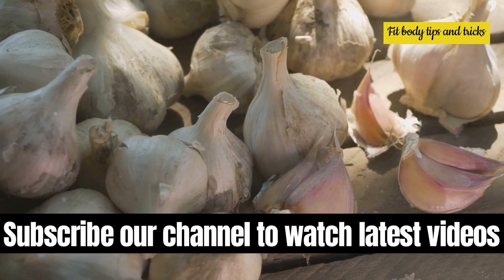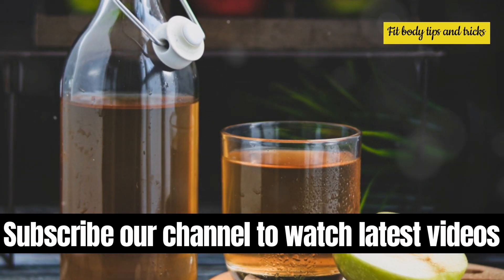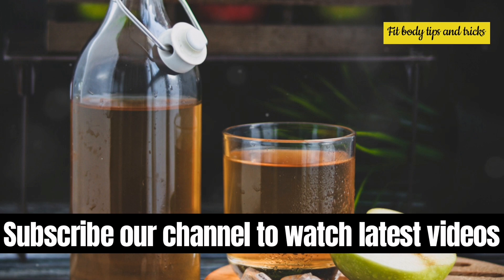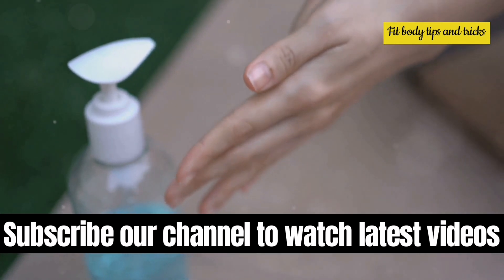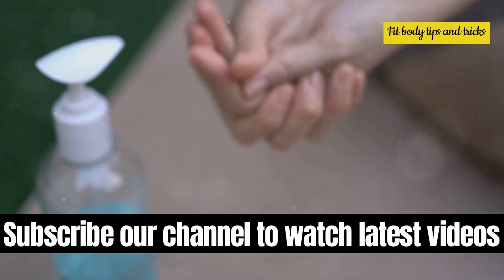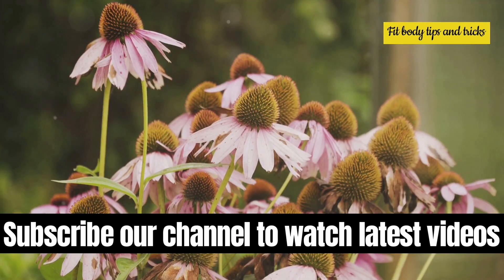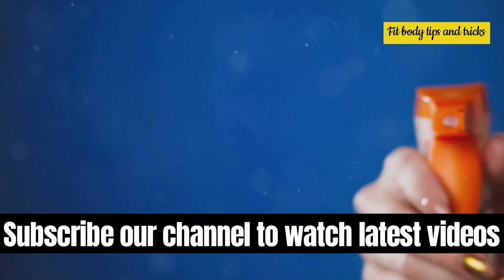You can incorporate raw garlic into your diet or take garlic supplements. Apple cider vinegar is believed by some to have antibacterial properties. It can be diluted and applied topically, but it should not be used internally or on sensitive areas without professional guidance. Echinacea is an herb often used to boost the immune system and might support the body's ability to fight infections through supplements.